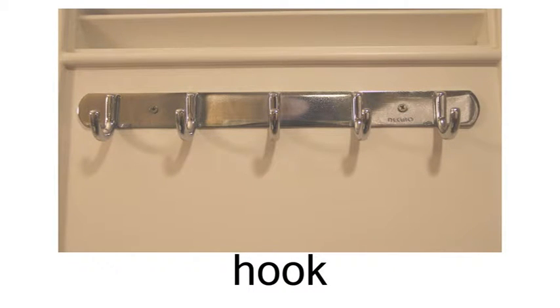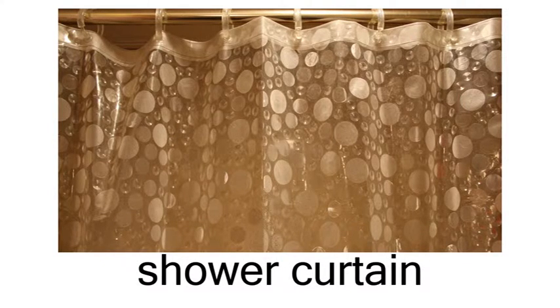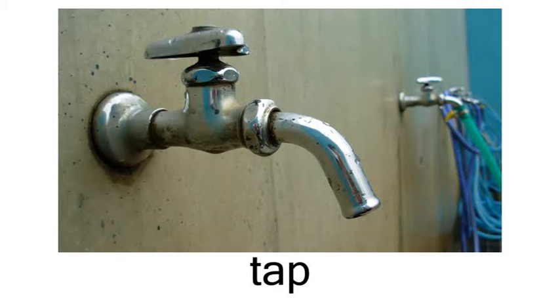hook, razor, shower curtain, shower, tap.